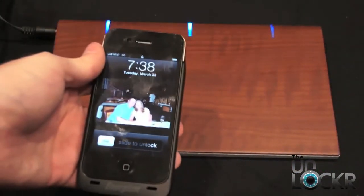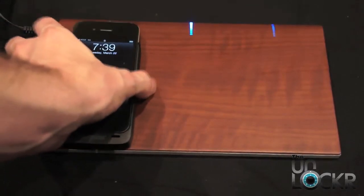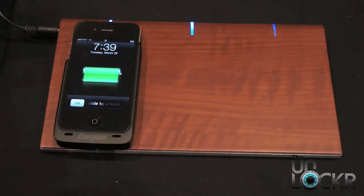Can you imagine a nightstand that charges your phone? So thanks to Fulton, I'm interested to see where this wireless charging thing can go.